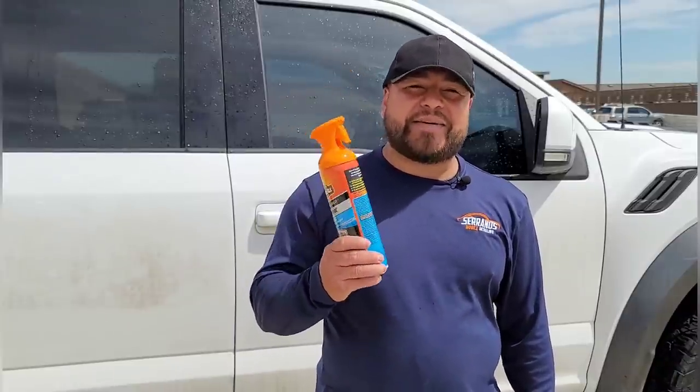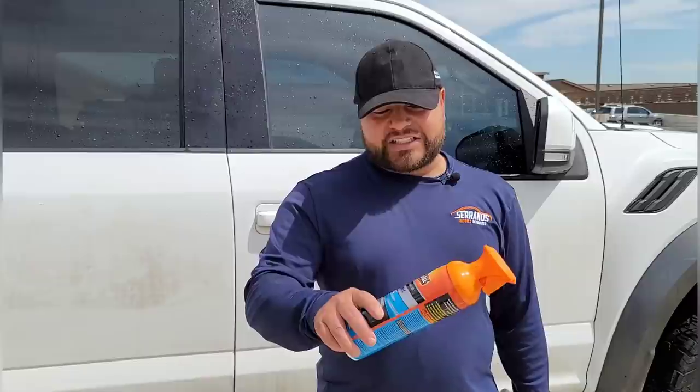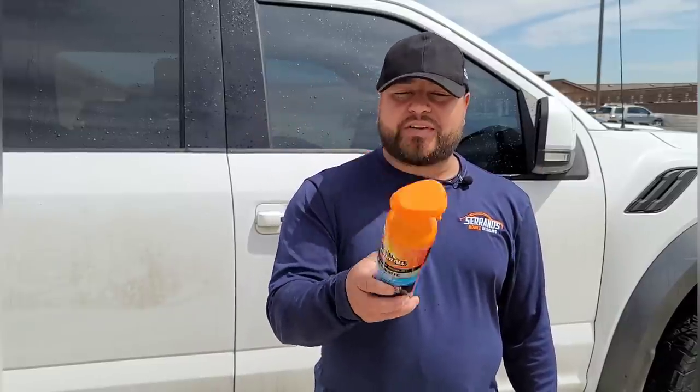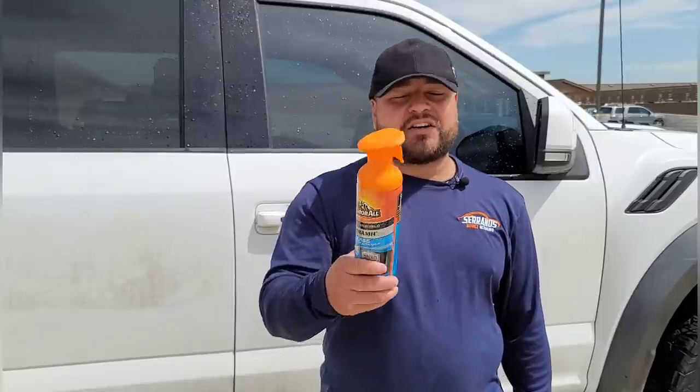It's a window coating, guys. Now this product is probably one of the most hated products in the market. As a professional detailer, do I use this product for my areas? Not really. I have not used this name brand in so long — until they made it in an orange bottle. That's literally what caught my attention. This is the new Armor All. I think it cost me like eight dollars at Walmart, but don't quote me on that. If you go to Walmart, you can't miss this orange bottle.